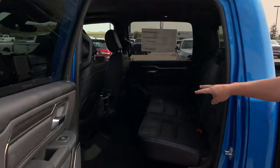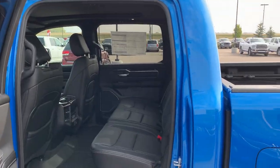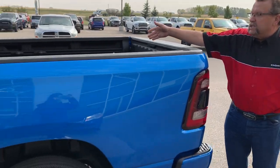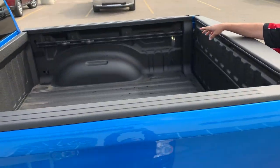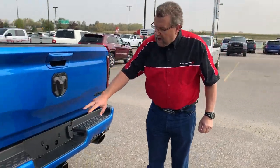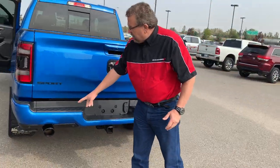Back here you also have the heated seats in the second row. This one's got the black side steps. We've already put the mud flaps on here. We've got the spray liner in the back with the utility rail in there. We've got your backup camera, backup sensors, and black exhaust.